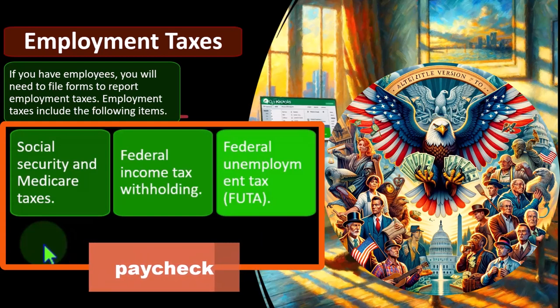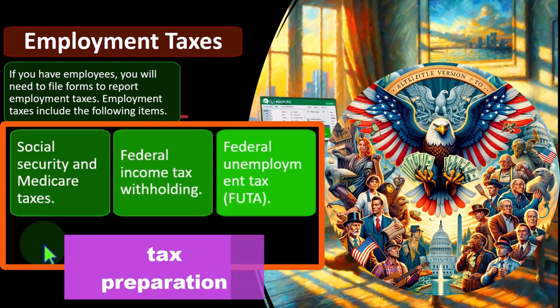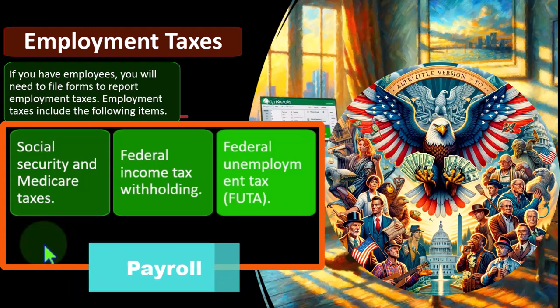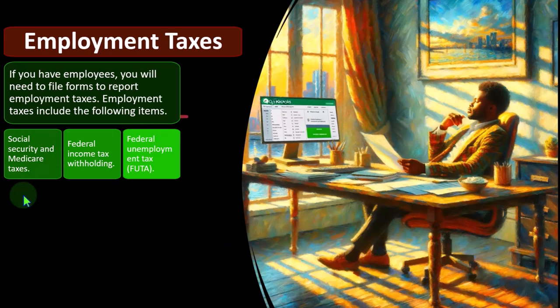If you have a tax preparation firm, you might partner up with bookkeepers that help with the bookkeeping, and also have connections with payroll providers like ADP or Paychex. So when we get the information from the tax preparation standpoint, we get the bookkeeping from whoever does the bookkeeping — who might also be doing payroll — but we might also have payroll done externally. Then we may need to make adjustments to the books to ensure payroll properly lines up to the payroll reporting forms: 941s, 940, and that the bookkeeping is situated properly.